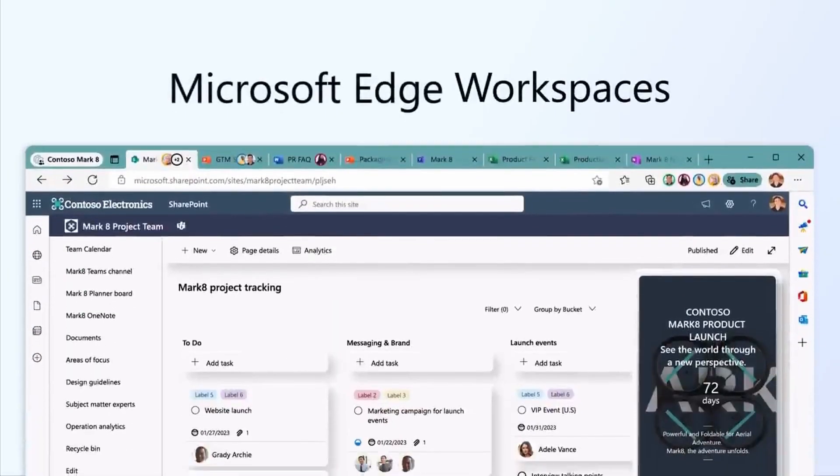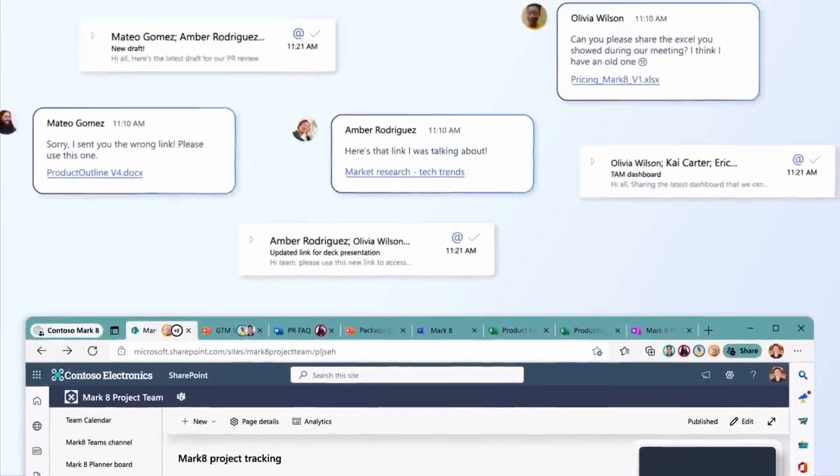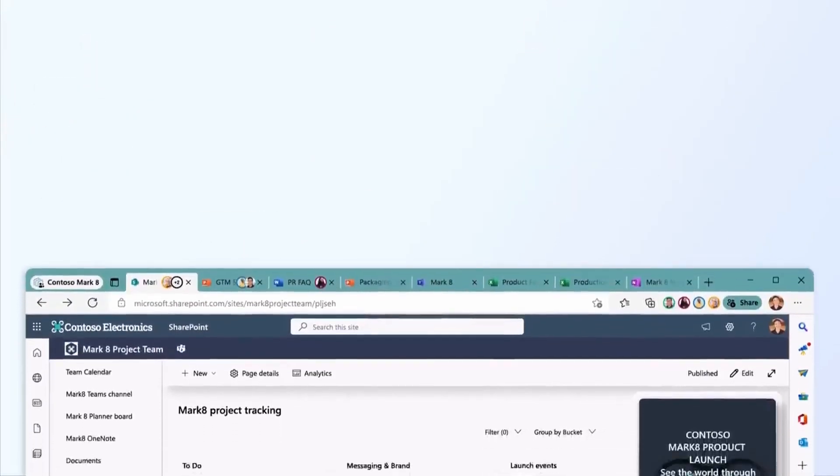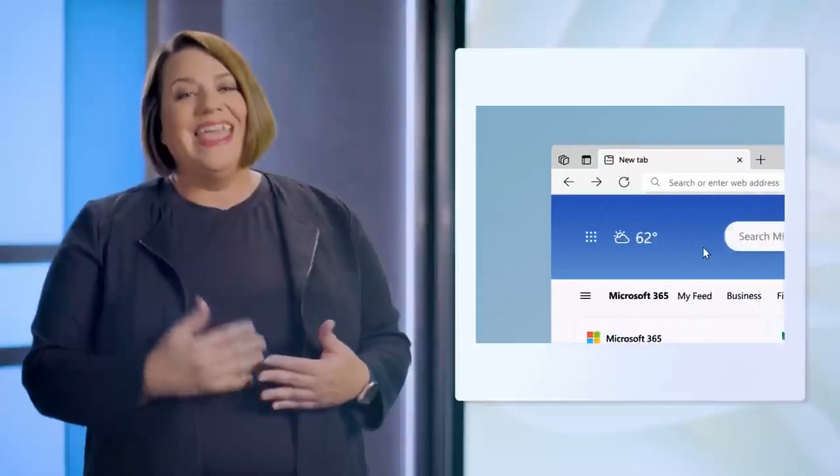Microsoft released version 114 of its Edge browser earlier this month. There's one really useful new feature in this — it's called Microsoft Edge Workspaces. The idea is really simple: it allows you to basically gather a series of links together in a kind of tab group, label it as a workspace, and then share that set of links with your colleagues.